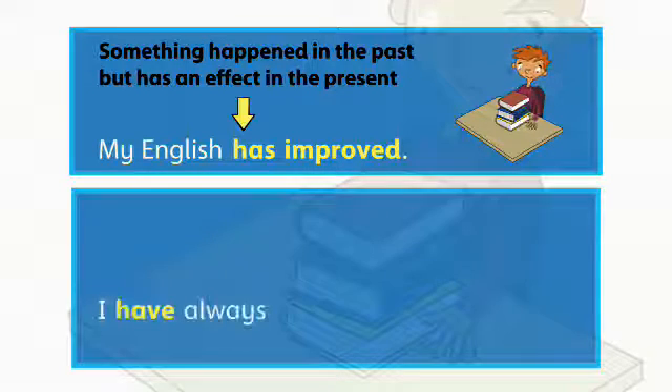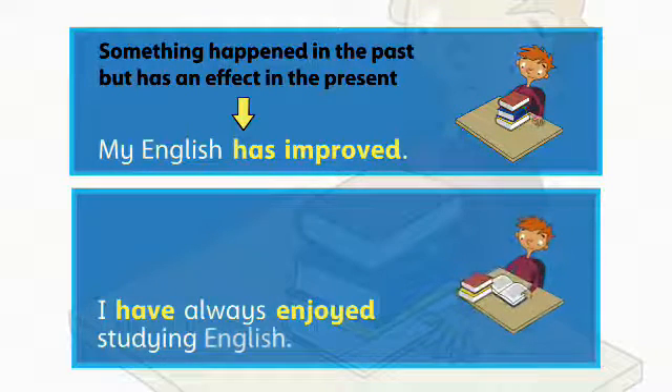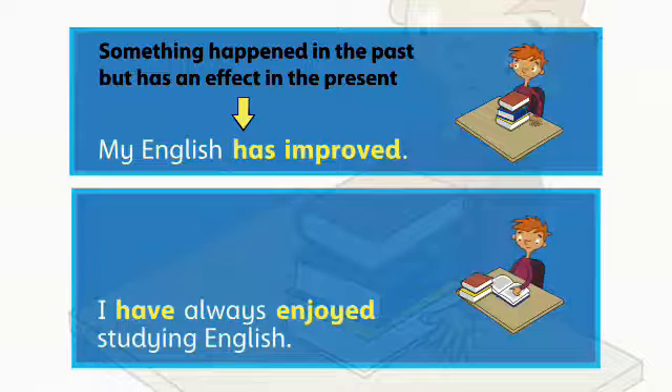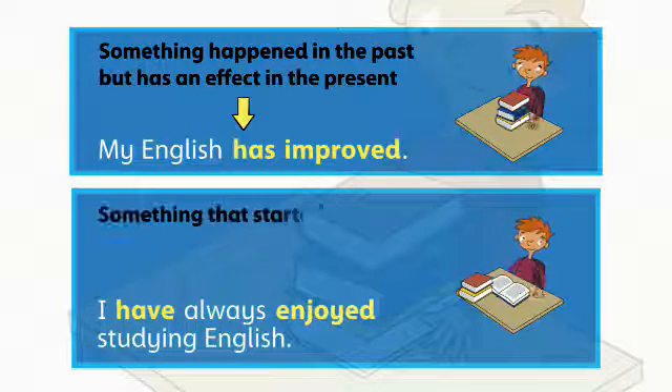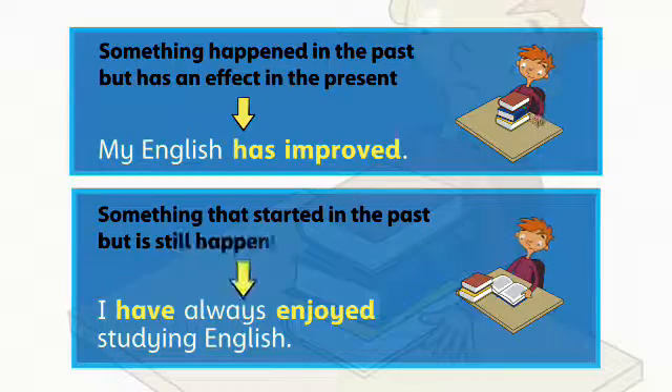I have always enjoyed studying English. We also use the present perfect to say that something started in the past but is still happening now.